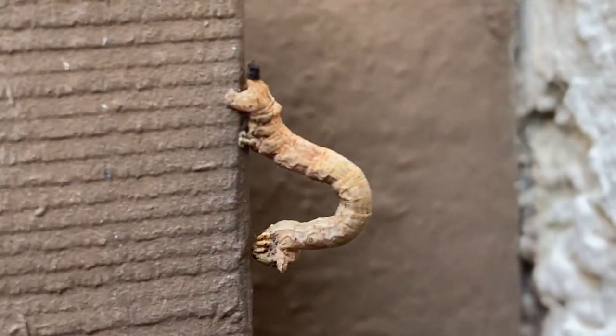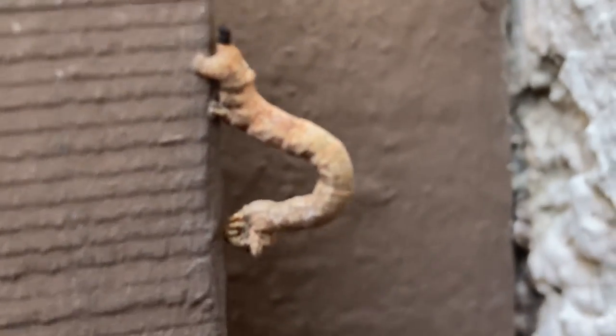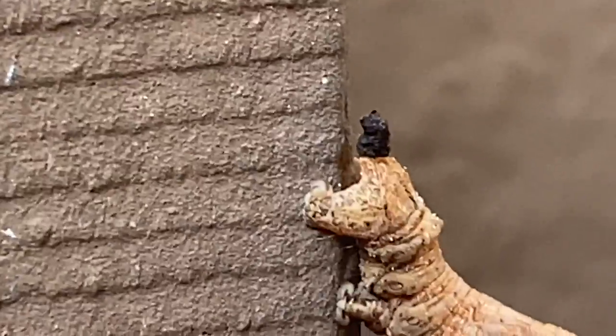Oh my golly, and now here we have a great animal. The flying inchworm backwards crowned. Oh pardon me, I have gotten it wrong. It is just taking a boop.